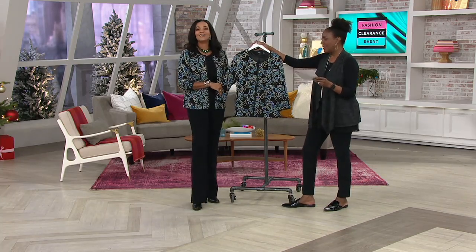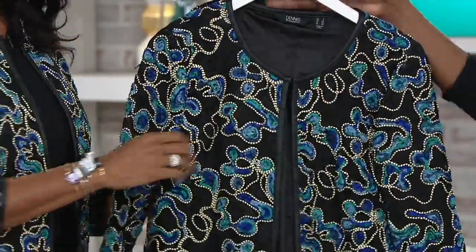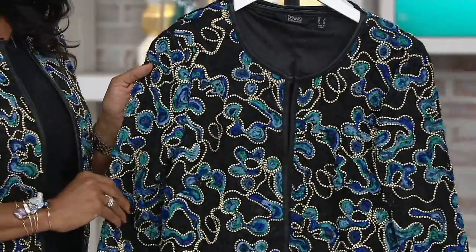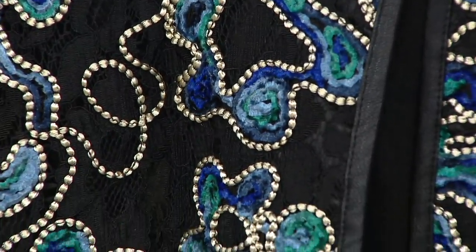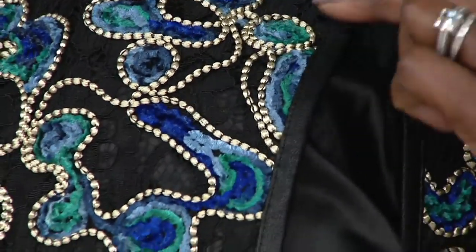Now we're going to drop on a great clearance price on this gorgeous jacket. The Sutash lace jacket from Dennis with the faux leather trim is now marked down — get this — 50% off: $49.76. And when you see this up close, this is not printed. Hear me when I say this is all Sutash, which is an appliqué process.